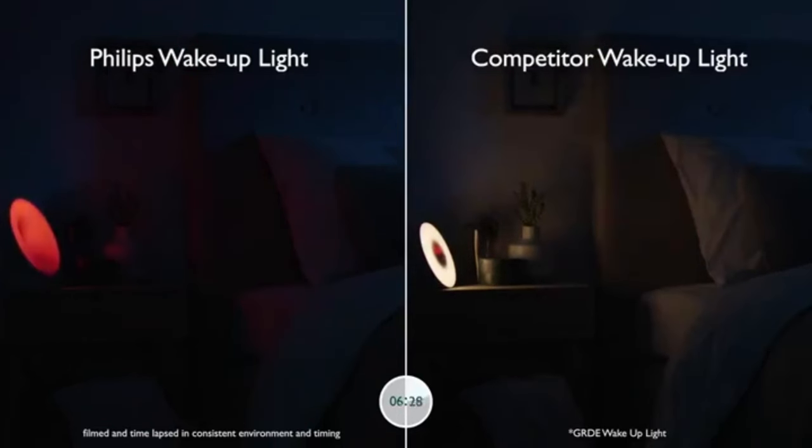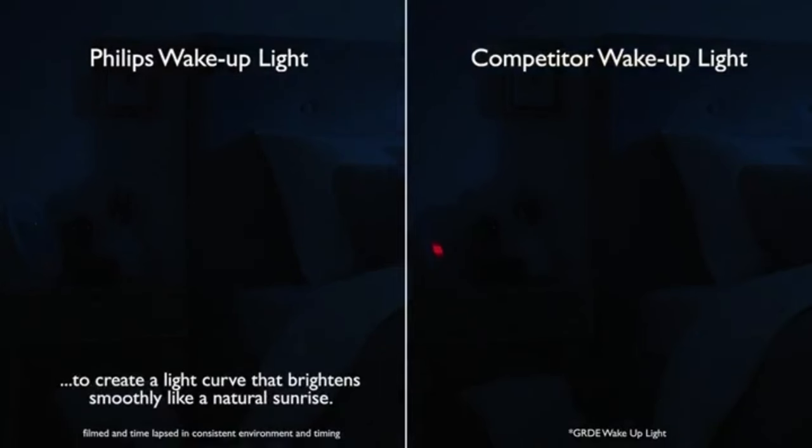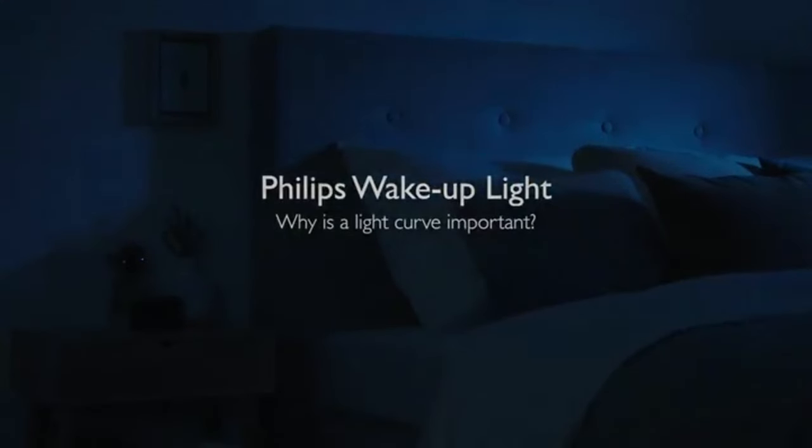It's equipped with various sounds to lull you into a peaceful slumber. And for ultimate relaxation, it has a relax-breathe function to help you find your calm. Customize your routines using the app and let the smart sleep light adapt to your preferences. Experience mornings filled with vitality and wake up feeling refreshed.